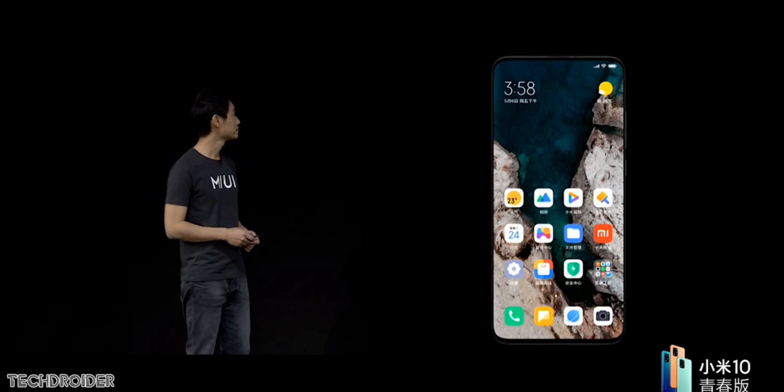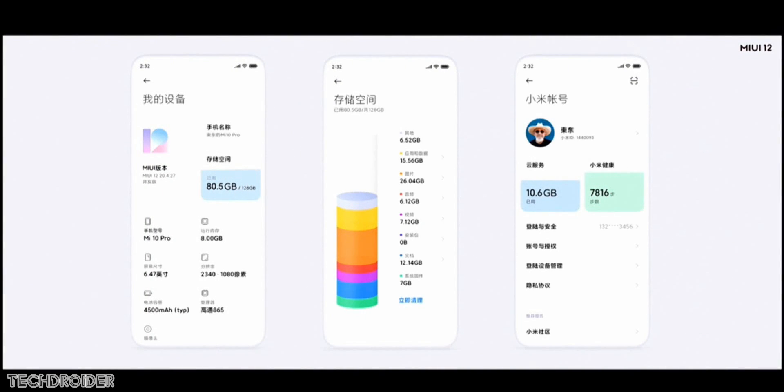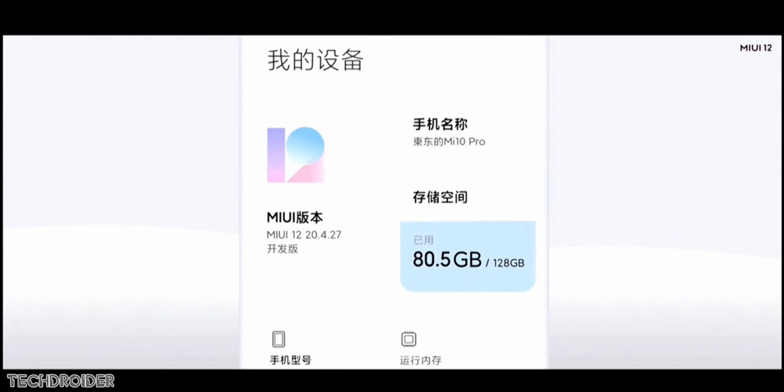The settings About section is now really different — it's not just text or numbers. They are moving towards infographics, meaning more details via animations and images. You can see how much internal storage is left via a fluid animation, and all this looks really great.